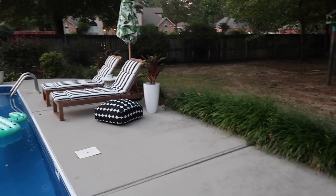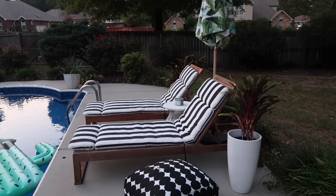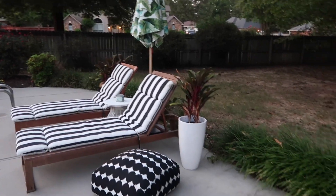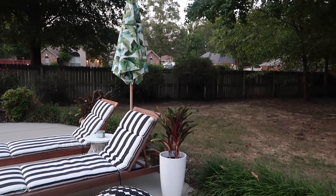These are our chaise lounge chairs. We got the chairs from Overstock, I believe, and then the cushions I believe are from Walmart. We got them maybe a year ago and they've lasted pretty well. The umbrella is from Target — we just got that this year.